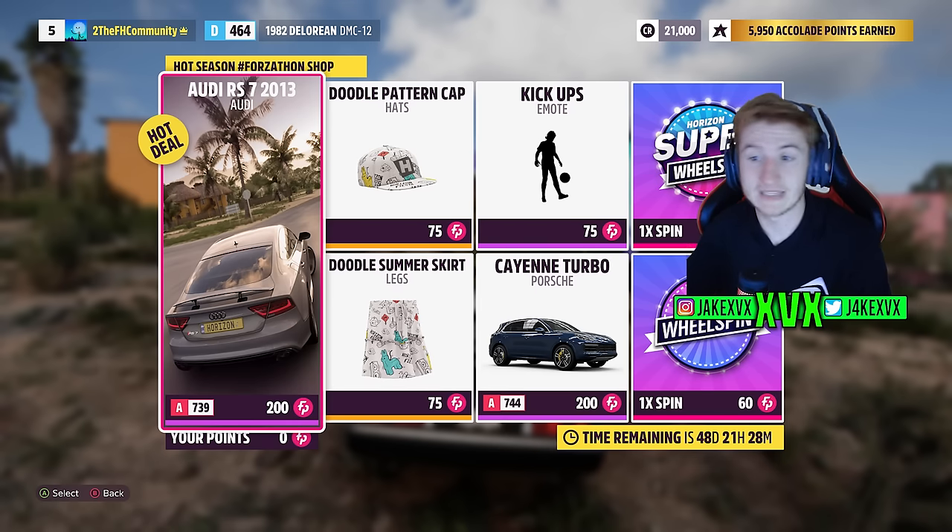The Forzathon shop has the Audi RS7, the Porsche Cayenne Turbo, a kick-ups emote, and a doodle pattern hat and a doodle pattern skirt.